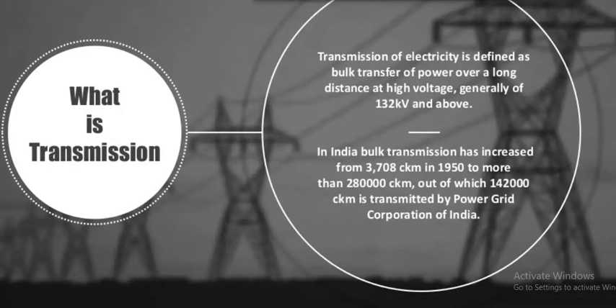Transmission of electricity in India is defined as the bulk transfer of power over a long distance at high voltage, generally above 132 kV. Bulk transmission has increased from 3,000–10,000 circuit kilometres in 1950 to more than 280,000 CKM, of which 142,000 CKM is transmitted by Power Grid Corporation of India.